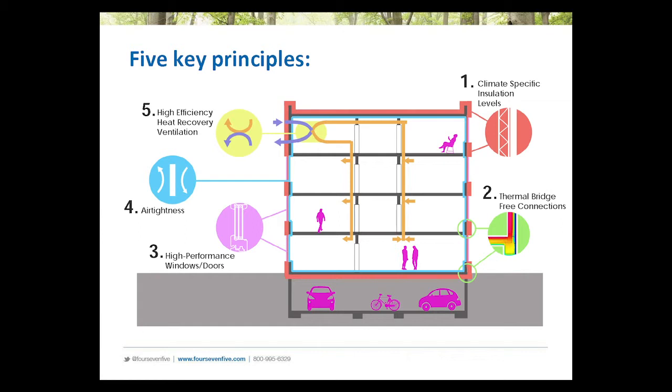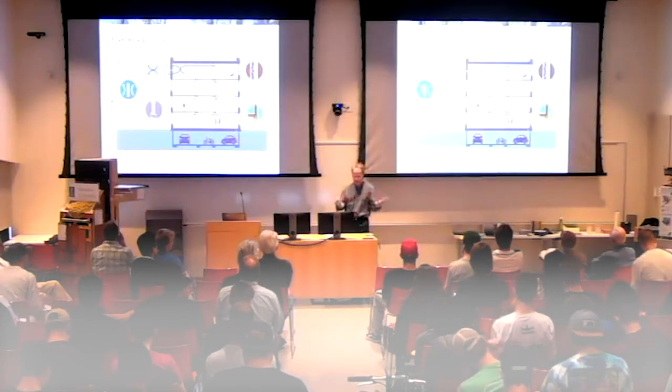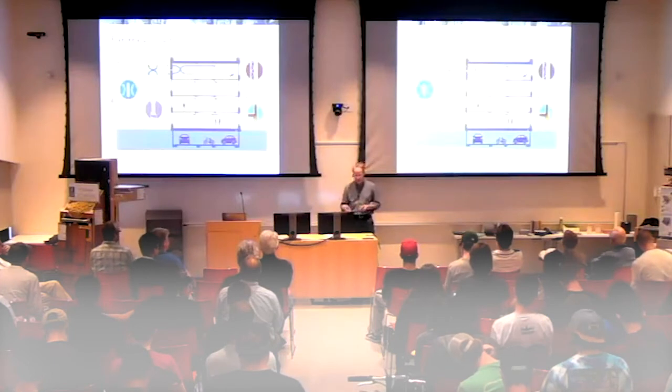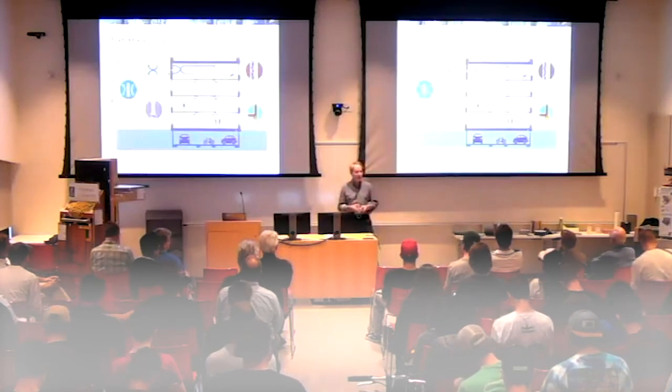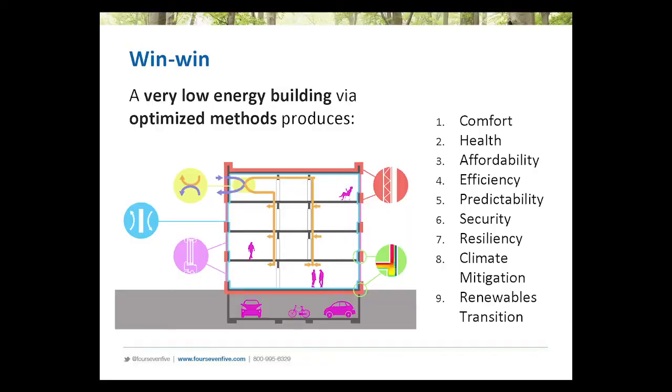When we come to Passive House, there are really five key principles. First, climate-specific insulation. Number two, thermal bridge-free construction — your insulation has to be as thoroughly continuous as possible. Number three, high-performance windows and doors — typically triple-paned and very airtight. Next, airtightness — the entire assembly has to be so airtight that you meet very stringent blower door test requirements. And finally, you need to use high-efficiency heat recovery ventilation. When you put all these together and utilize the integrated software the Passive House Institute provides, you can achieve a very low energy building. It's a win-win situation.